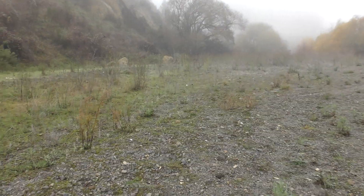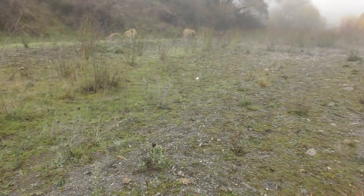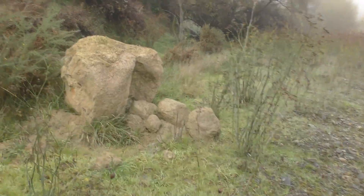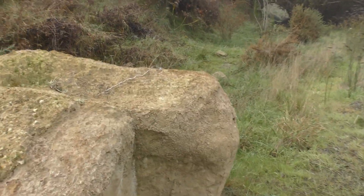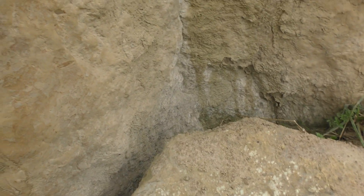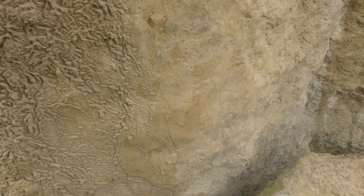I see some boulders that are falling off the cliff up ahead. Just going to have a quick look at them to see if there's anything interesting in them. It doesn't look like there's any shells in them, or anything else I can see.